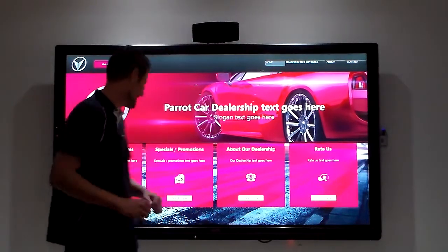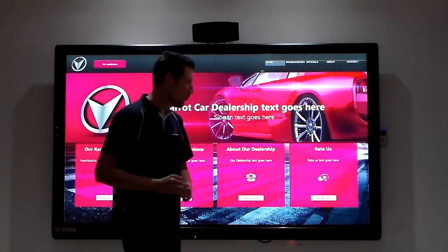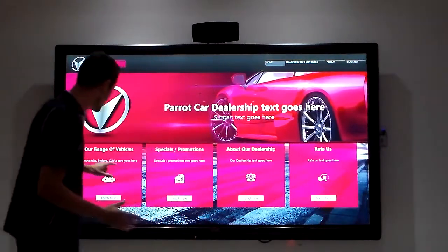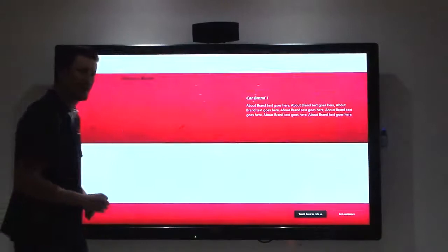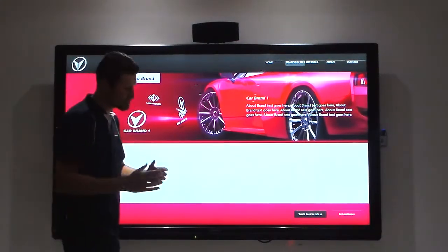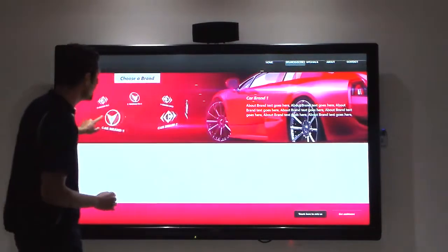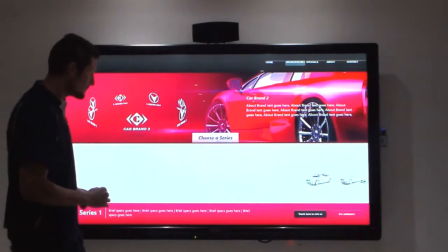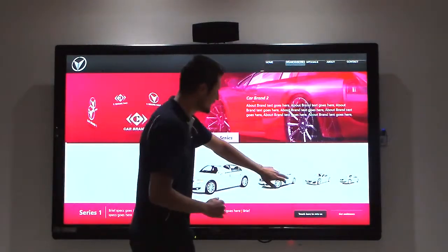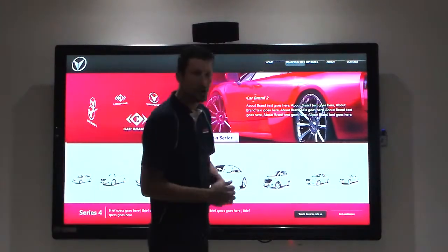A client can walk into a dealership and walk up to your touch panel. From here they can select 'View Our Range.' They've got the full brand available. For single car dealerships we know what you like, but for multi-dealerships you can select different brands that you actually sell in your dealership. From here, all the series in that specific brand will be displayed on screen.